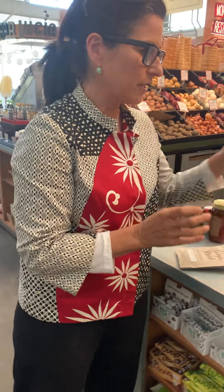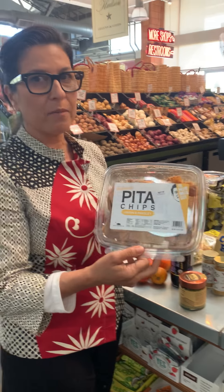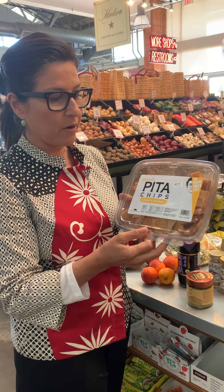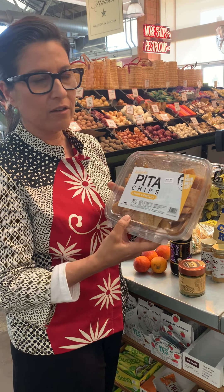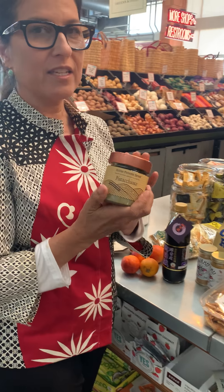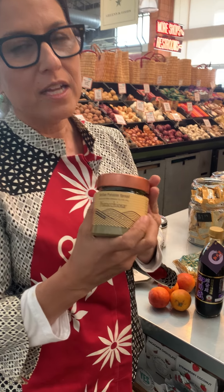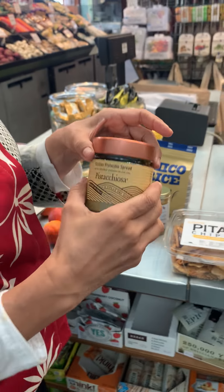It might be something fun for your kids to try. Also these delicious pita chips — they come in three flavors: this is the lemon and parsley, he has a garlic and then a sea salt. They're locally made and they're fantastic. I love this pistachio butter. It's from Italy, really delicious, made from Sicilian pistachios.